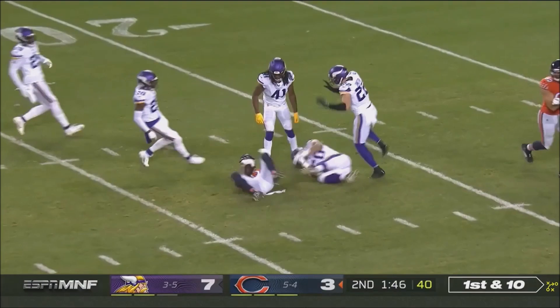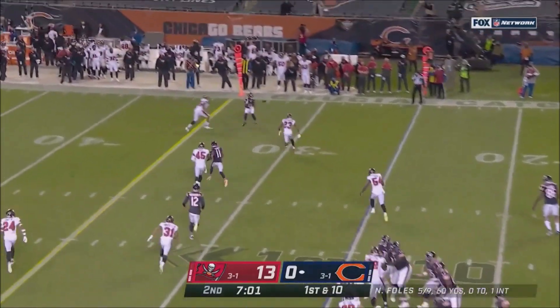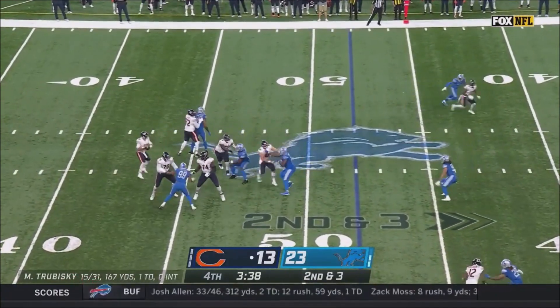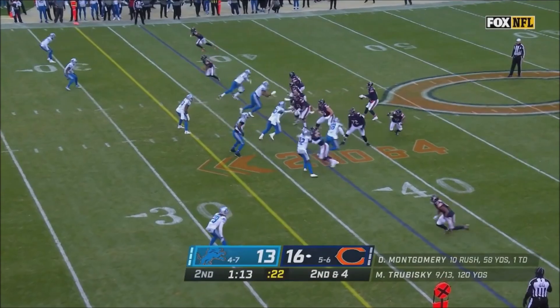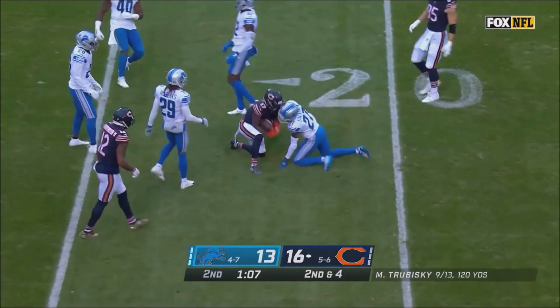Foles finds Anthony Miller right down the middle. Pass is caught at three — good coverage by the secondary — and this one is caught by Miller. Trubisky picked up by Miller again, and Miller puts on the brakes.